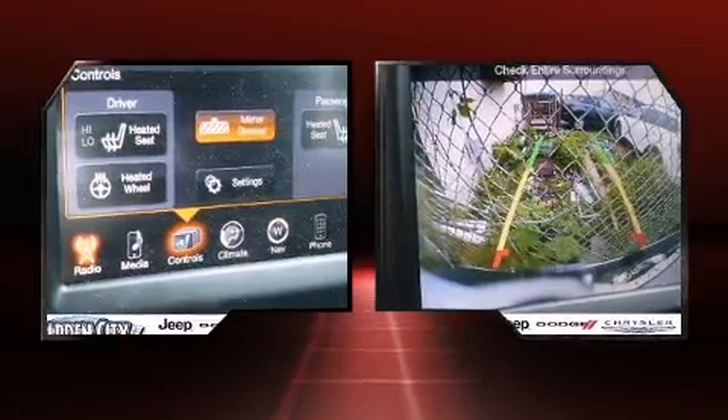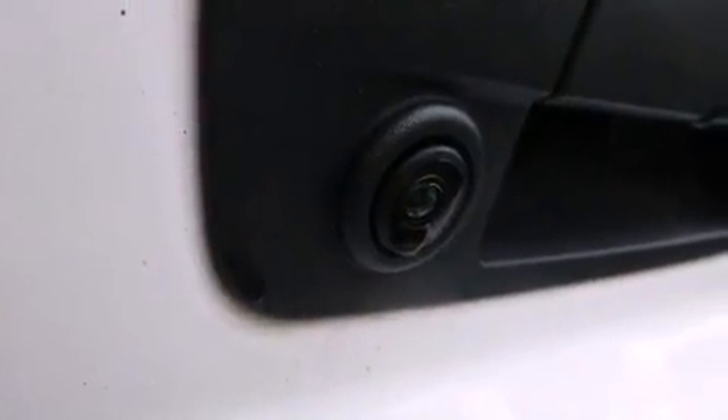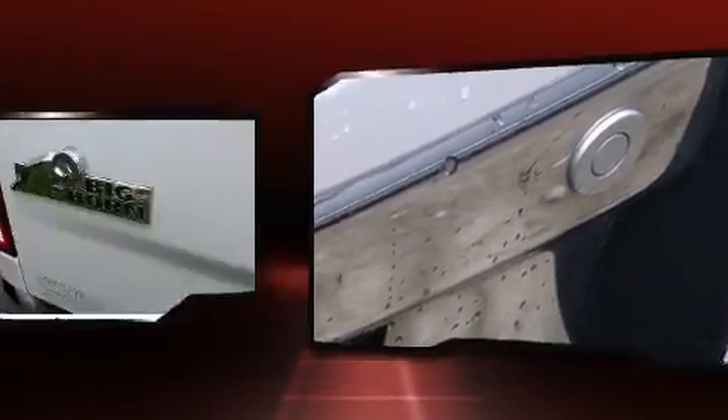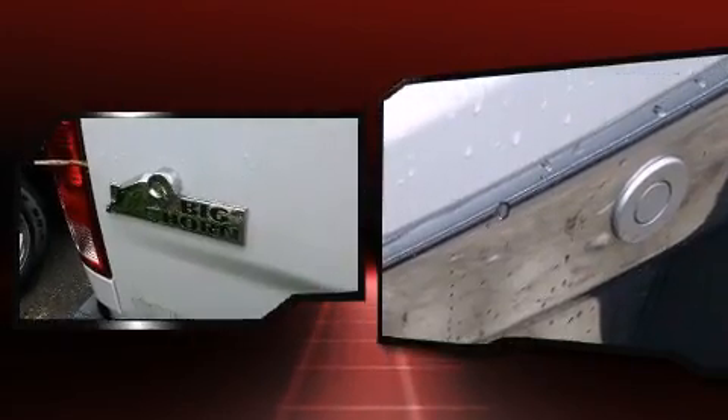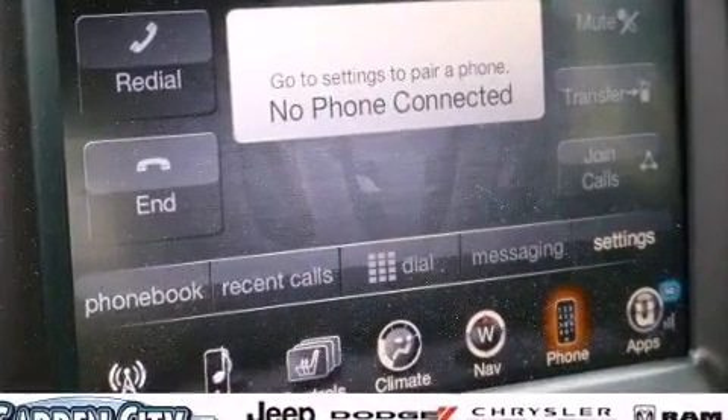dynamic stability control supplements the drivetrain. Four-wheel drive allows you to go places you've only imagined. Top features include air conditioning, delay-off headlights, one-touch window functionality, a trip computer, a rear step bumper, remote keyless entry, and power windows.